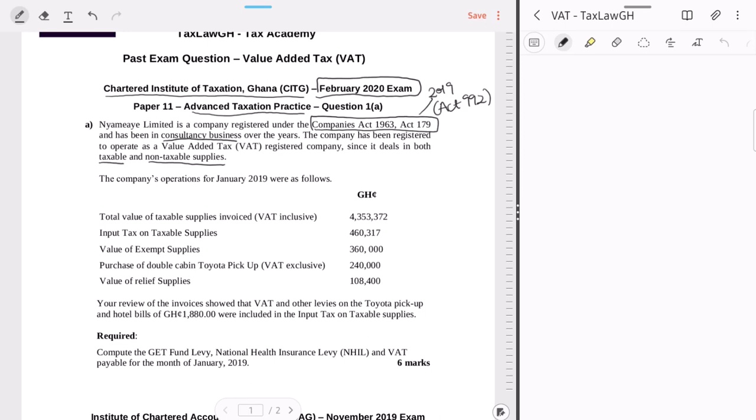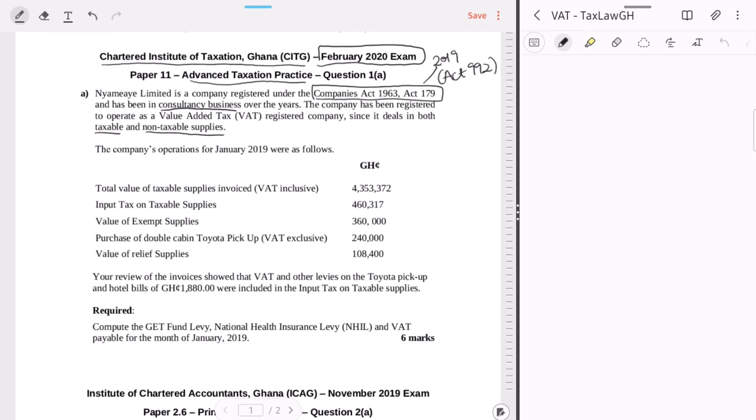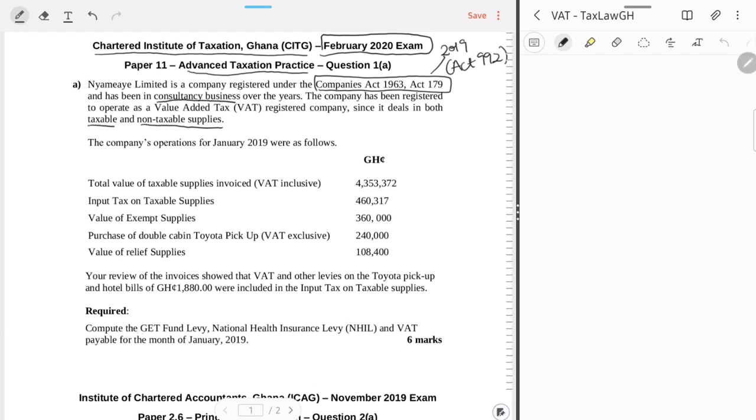The requirement is to compute the GetFund Levy, the National Health Insurance Levy, and VAT payable for the month of January 2019. These are three separate computations for six marks total.